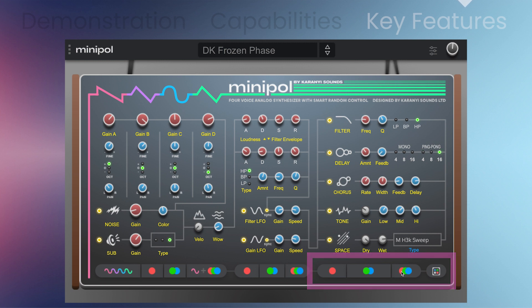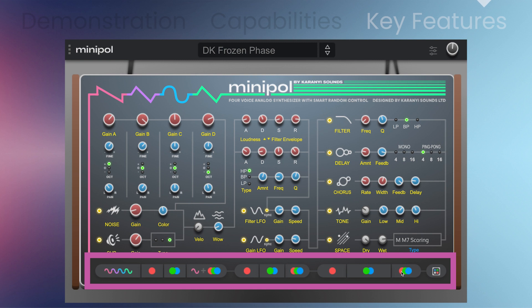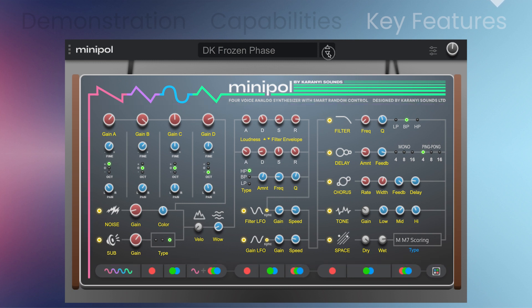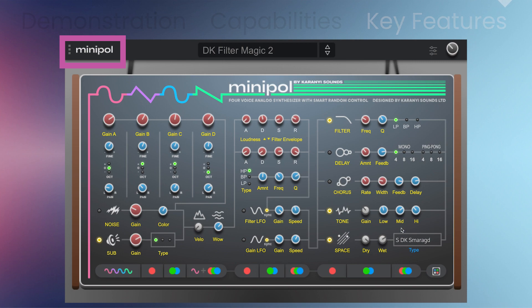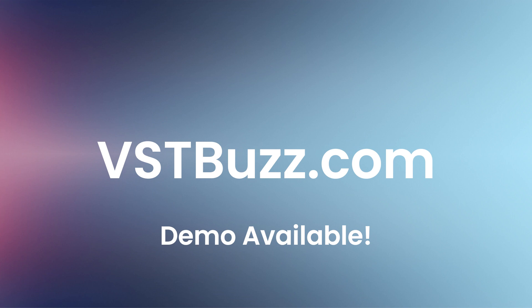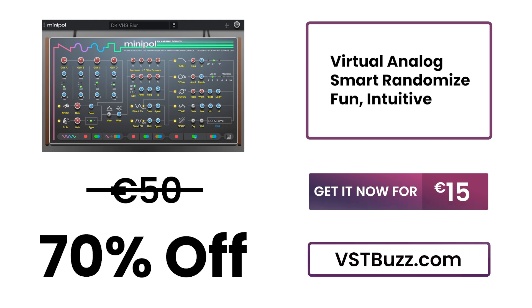You'll get a six-voice analog synthesizer with multiple effect and modulation capabilities, a factory library with 300 professional presets, sophisticated random control with 47 randomizable controls via smart random bar, all controls are MIDI learnable, over 40 predefined DAW automation lines, and a resizable UI from 20 to 200 percent. Normally 50 euros — get it for 70% off, only 15 euros at vstbuzz.com.